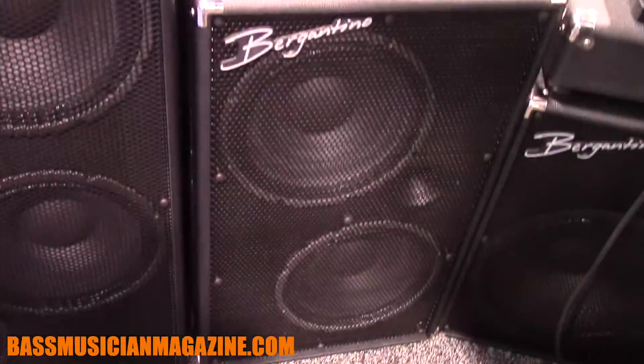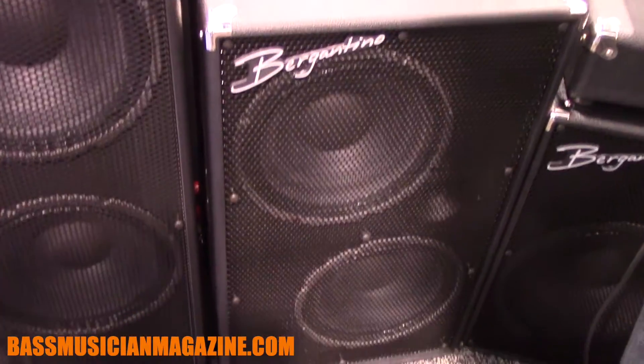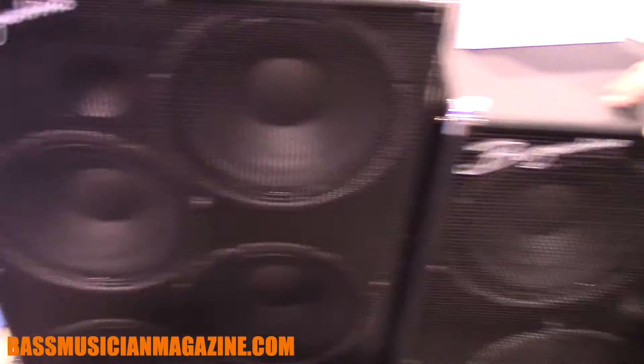Next to the NV412T, this is a new design. It's basically the little brother of the 412 — the 212T. Same characteristic sound but in a smaller package for people who don't need quite as much volume and output.